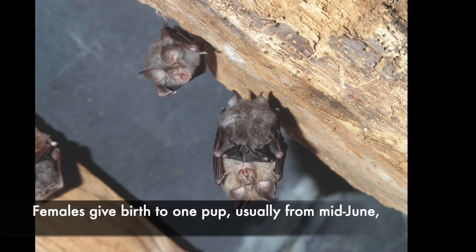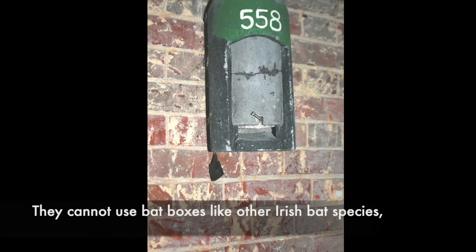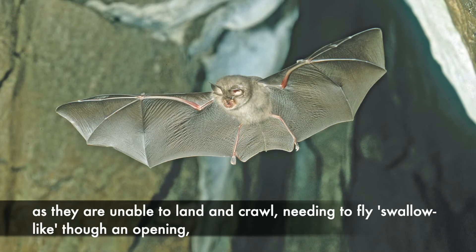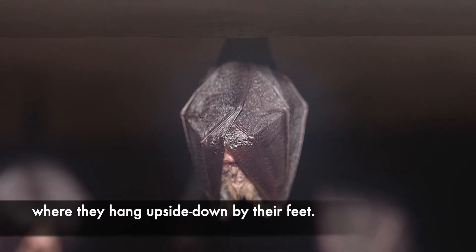Females give birth to one pup, usually from mid-June, which they suckle for six weeks. They cannot use bat boxes like other Irish bat species as they are unable to land and crawl, needing to fly swallow-like through an opening, where they hang upside down by their feet.